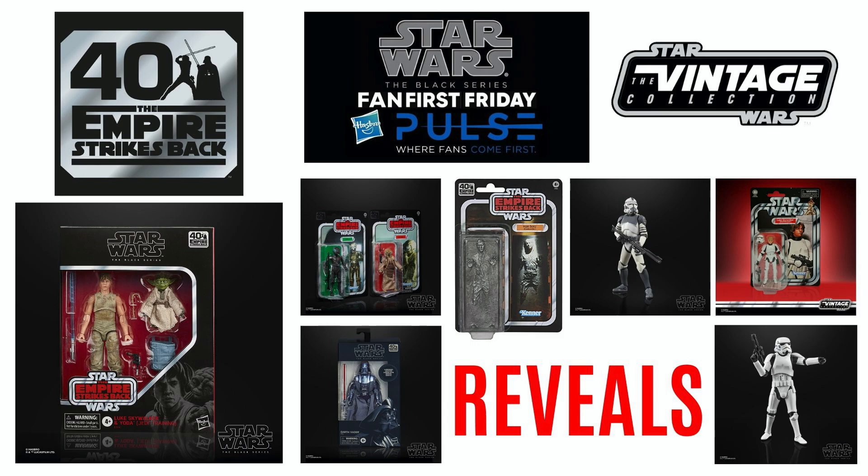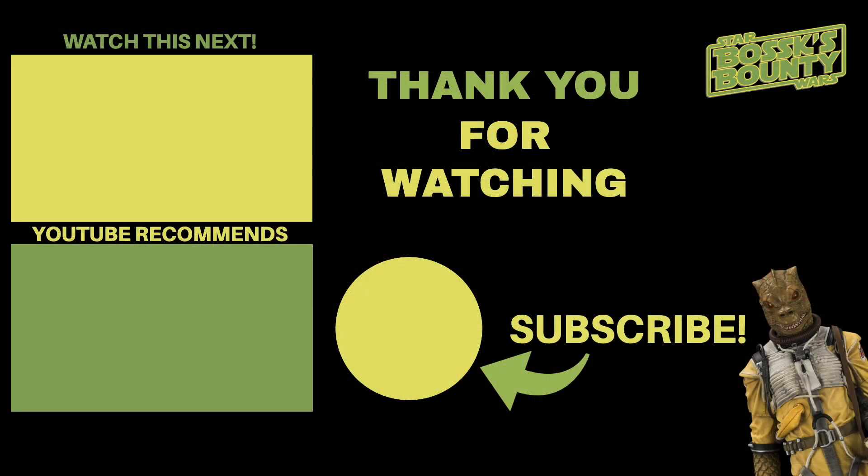Let me know your thoughts in the comment section below, drop a like if you enjoyed this video, and as always we shall see you on the next one.